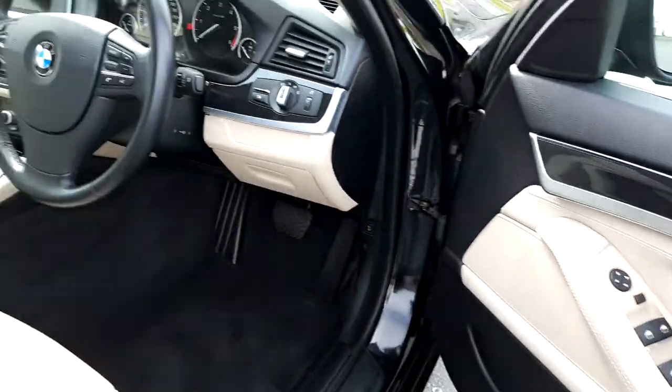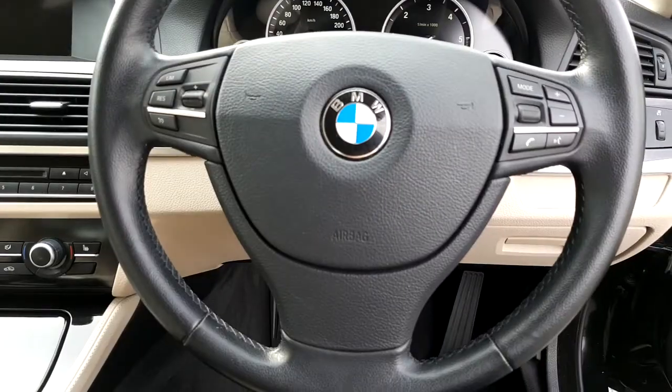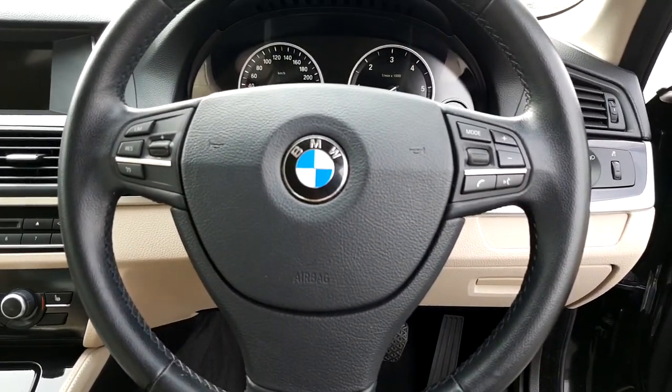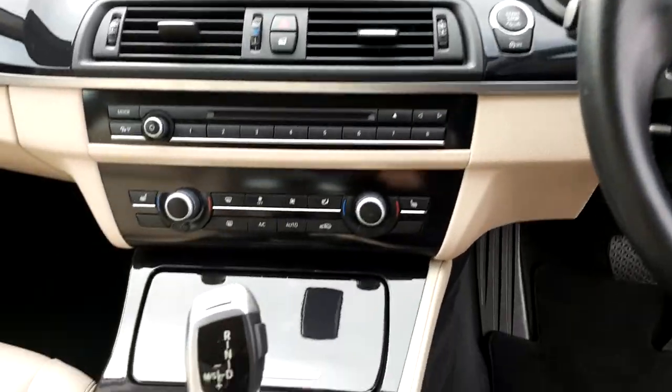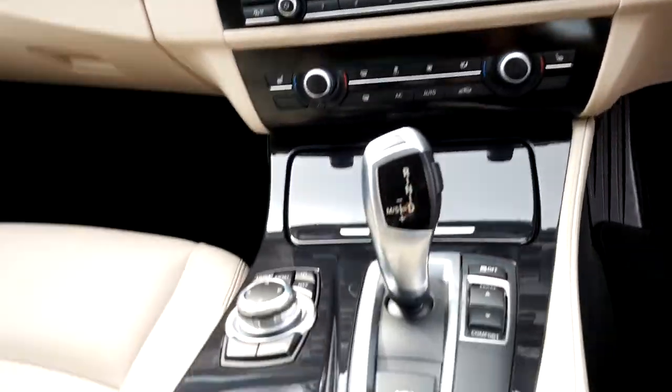This BMW also has automatic headlights and a multi-functioning leather steering wheel with Bluetooth and cruise control, an automatic gearbox, and the iDrive screen and iDrive controls.